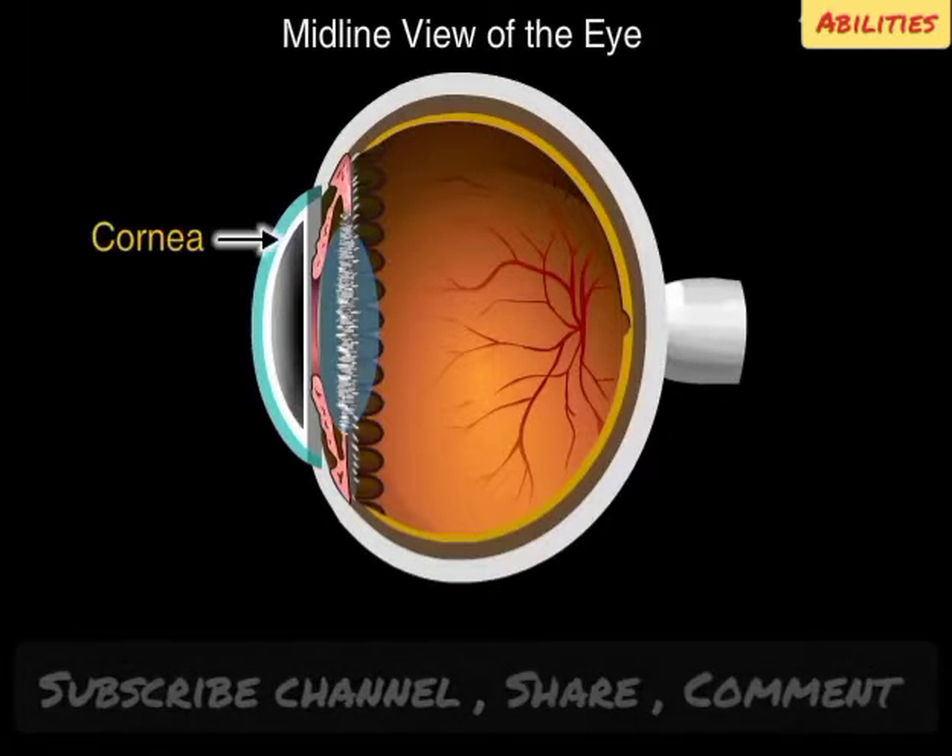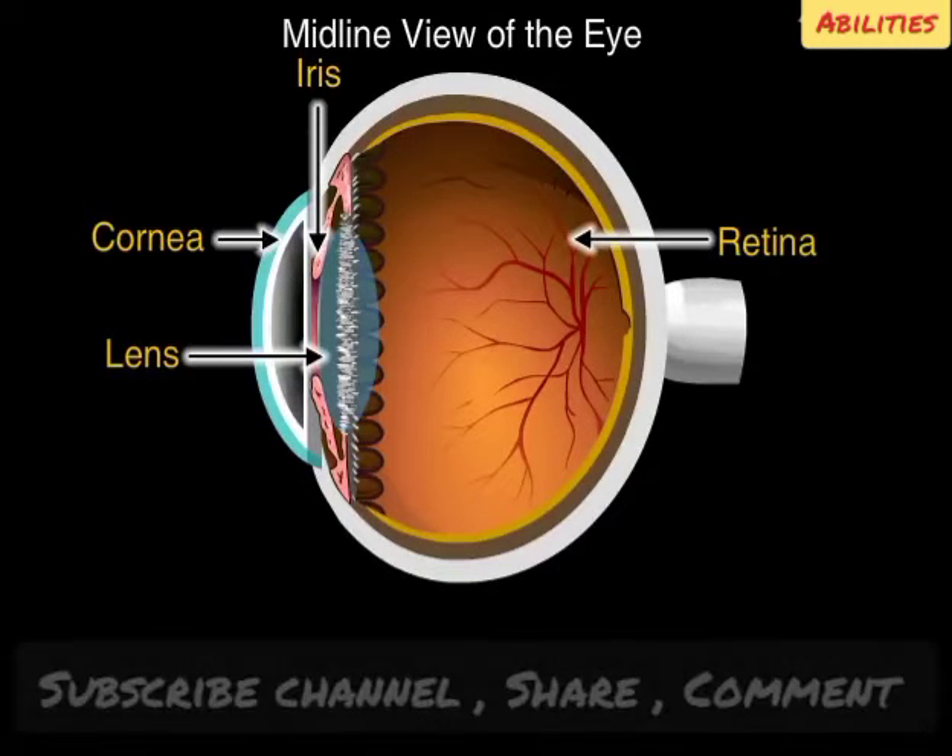Among these are the cornea, a clear dome-like structure covering the iris or colored part of the eye, the lens directly below it, and the retina, which lines the back of the eye. The retina consists of thin layers of light-sensitive tissue.